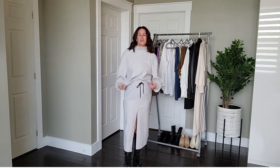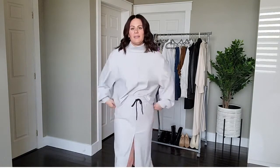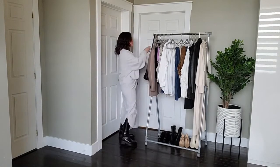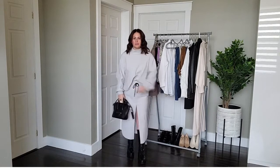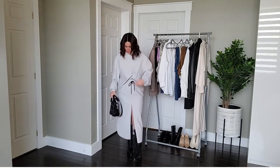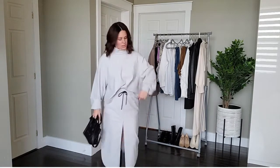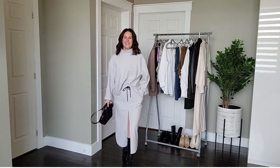I wear this with a black turtleneck. I would wear this with a pair of jeans or even jogger pants tucked in the front. I'm wearing my true-to-size medium. I would probably wear this with my Celine Nano bag — black with black — but it's a neutral gray so you can honestly wear any color with this. Love this one.